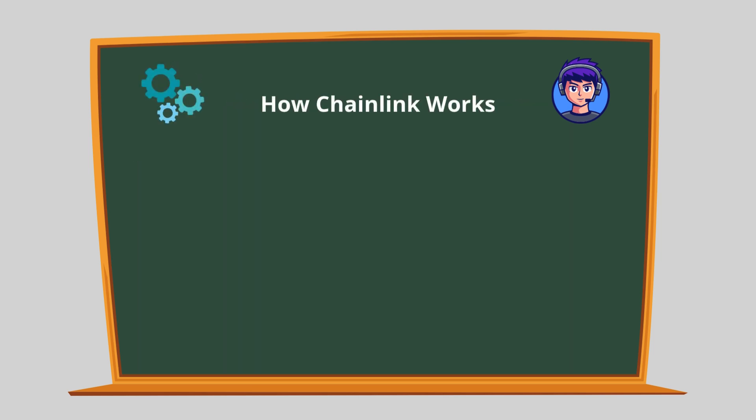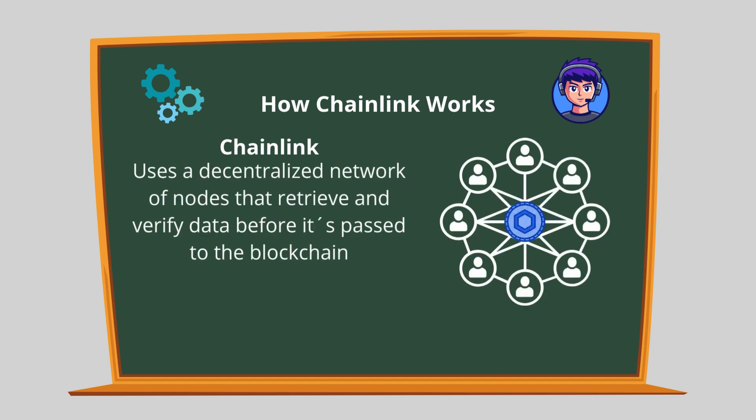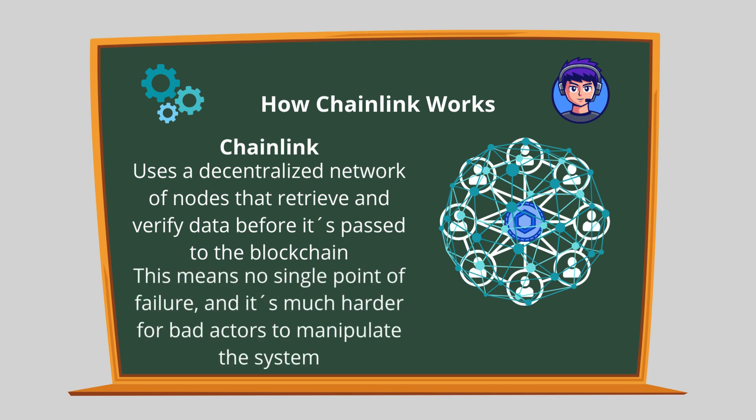Chainlink doesn't rely on a single oracle or data source. Instead, it uses a decentralized network of nodes that retrieve and verify data before it's passed to the blockchain. This means no single point of failure, and it's much harder for bad actors to manipulate the system.